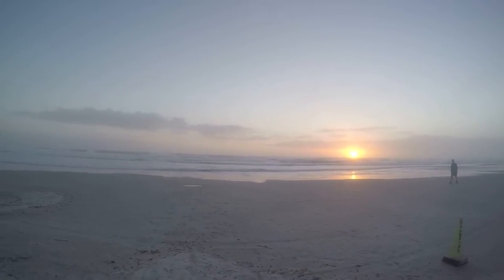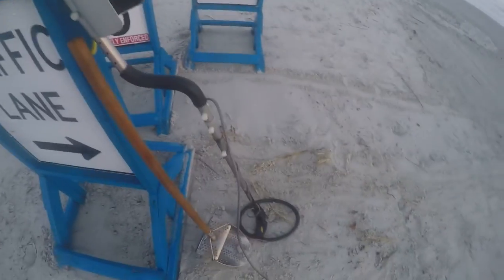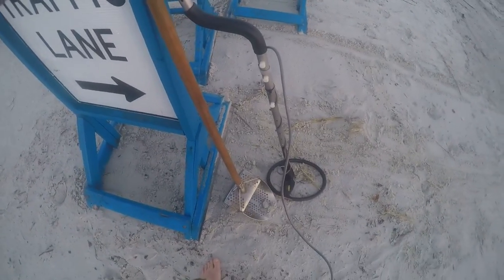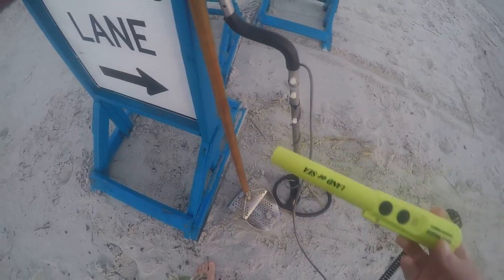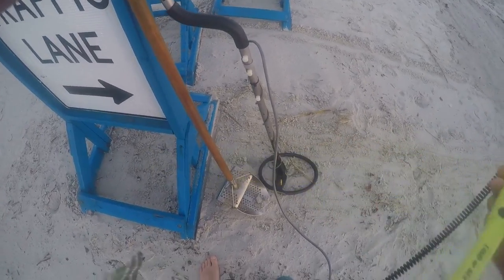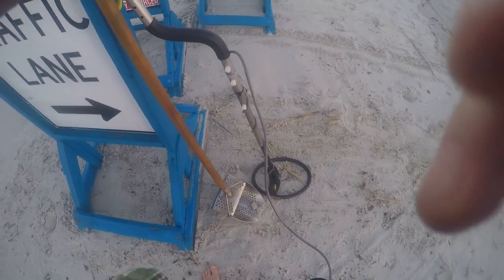Today I'm running my Garrett C Hunter again, my sand scoop, and my land and sea pinpointer, my Gold Digger. Let me get to hunting and when I hit a target I'll let you know.